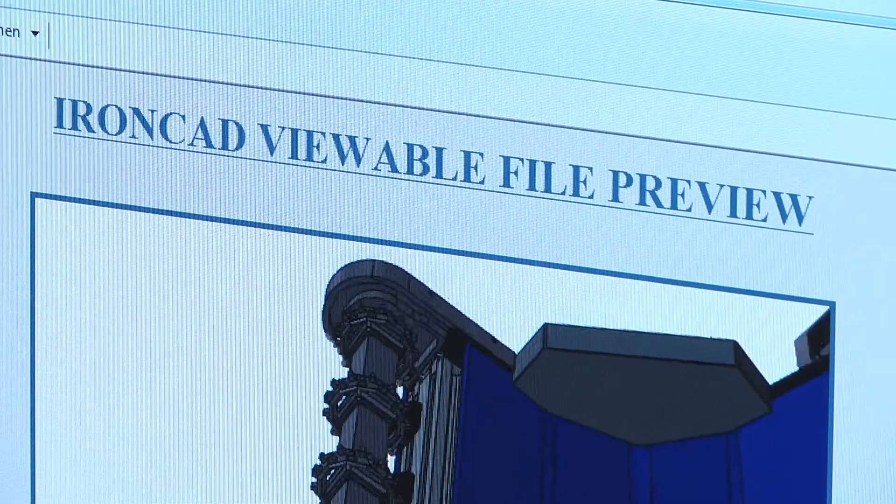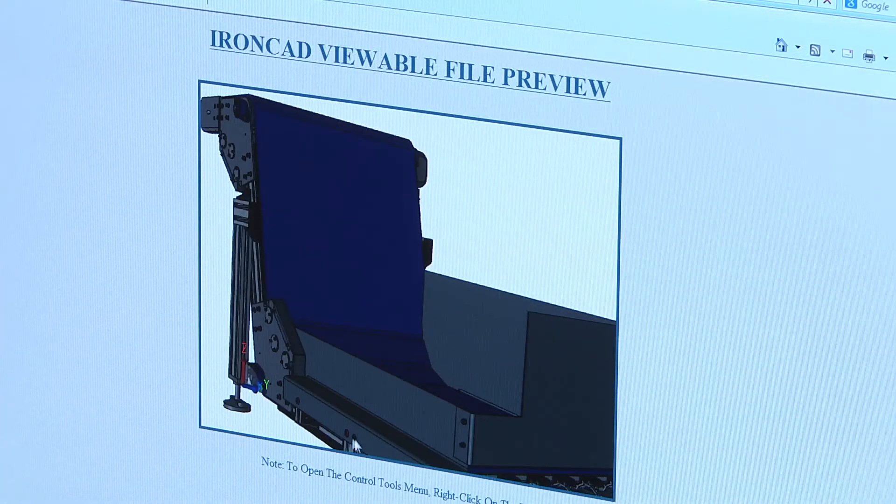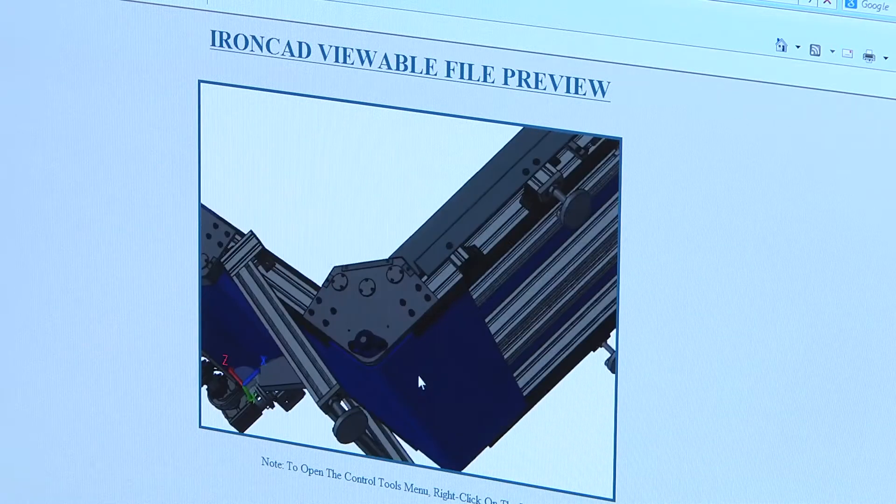IronCAD not only helps us internally, it also assists us from a sales point of view. We can give the customer an idea of how his solution will look like with a 3D PDF or an Internet Explorer-based 3D view, where he can easily have a detailed view into his design without having any design program.